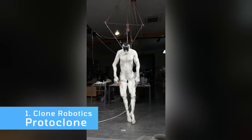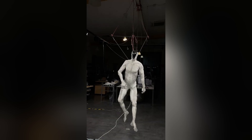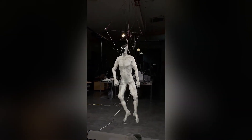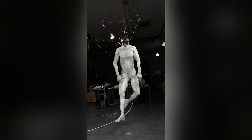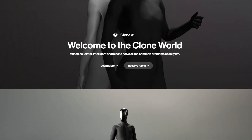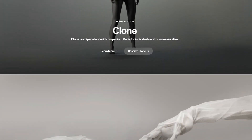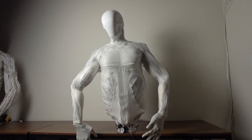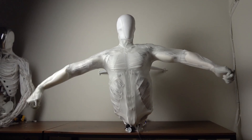Let's kick off with a truly hyped-up story. The startup Clone Robotics has released a new video that's taken the internet by storm. The clip, posted on February 2, 2025, showcases the latest version of the Protoclon robot hanging on ropes and moving its arms and legs. The sight has sparked mixed reactions, ranging from delight to mild unease. For those out of the loop, Clone Robotics was founded in 2019 with the goal of creating robots as close to humans as possible.